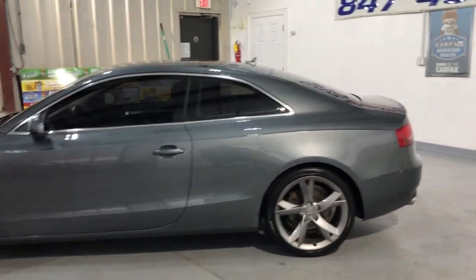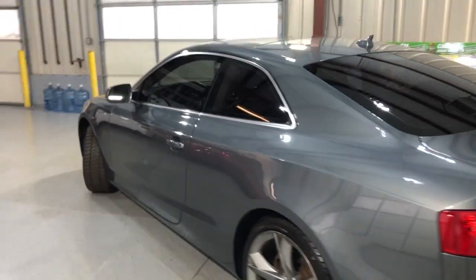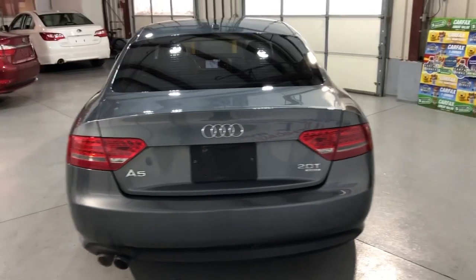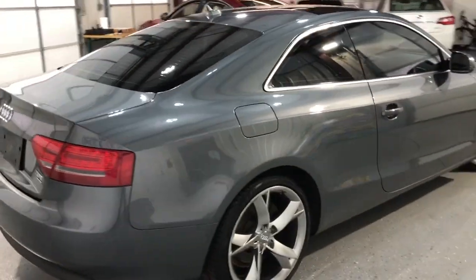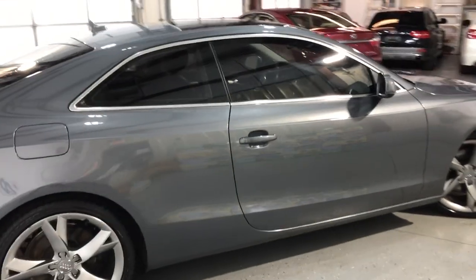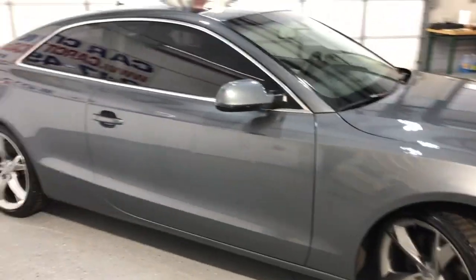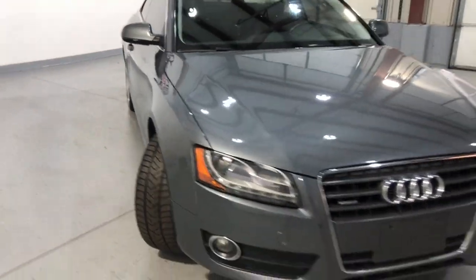Beautiful looking two-door coupe in a great shape. Very well kept and maintained. It is all-wheel drive, it's got 113,000 miles. Front row ready — it's been detailed and inspected. Body looks amazing, in a great shape. Alloy wheels, tinted windows, nice tires, fog lamps, xenon headlights.